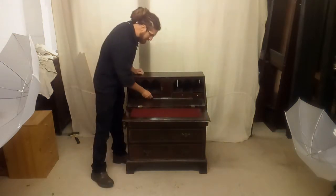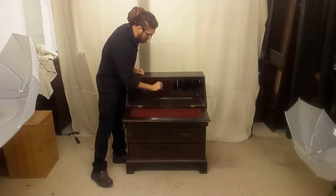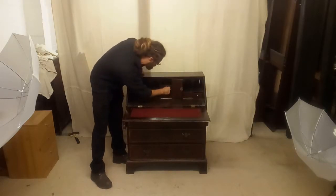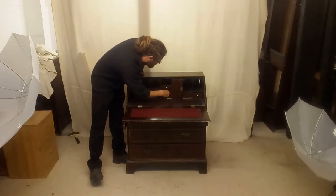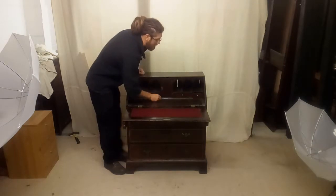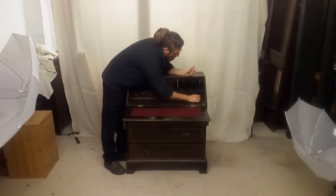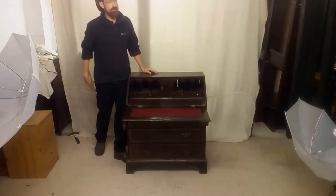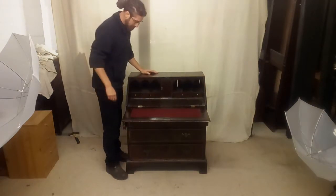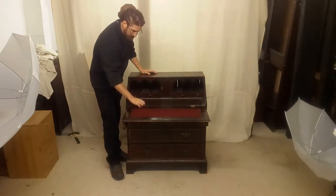We can pull the flap down. As you can see, we've got a bit of internal storage — tiny little drawers, some pigeon holes, and a central lockable cabinet. That's a nice detail. Always worth checking to see if you can find any treasure — people do tend to forget things and leave things. Very often with these bureaux, a lot of them are built with secret compartments as well. You can often pull one of these out to reveal another drawer, or there may be a drawer cut short with a hidden compartment behind it.